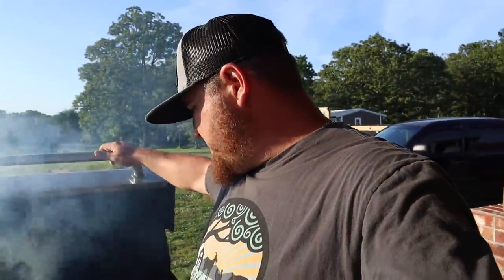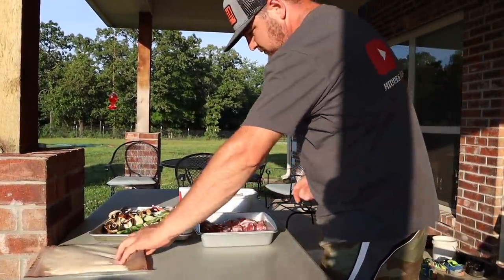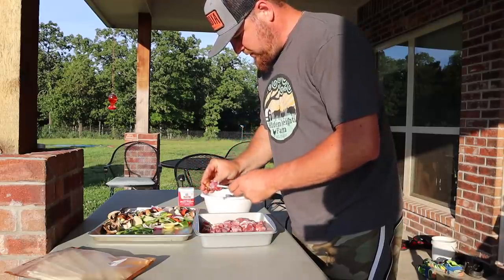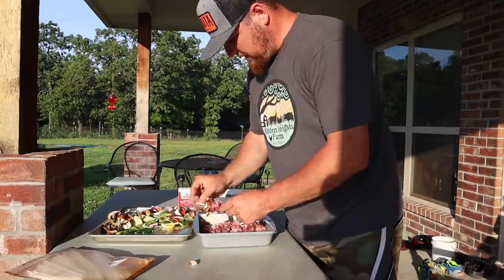Take my word of advice: if you can raise your own animals, raise them. I promise you the meat will be better than anything you can buy in the store. So let's get to cooking. I got my grill fired up — it is super hot, I'm going to turn it down a little bit. We got this fresh goat meat, just stewed goat meat cut up for stew, and it's actually perfect for shish kebabs. Got some jalapenos and onions ready to go.